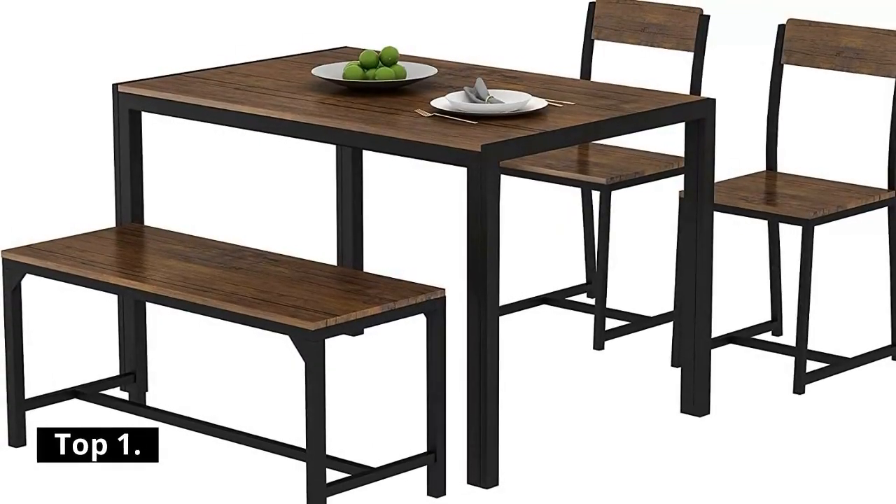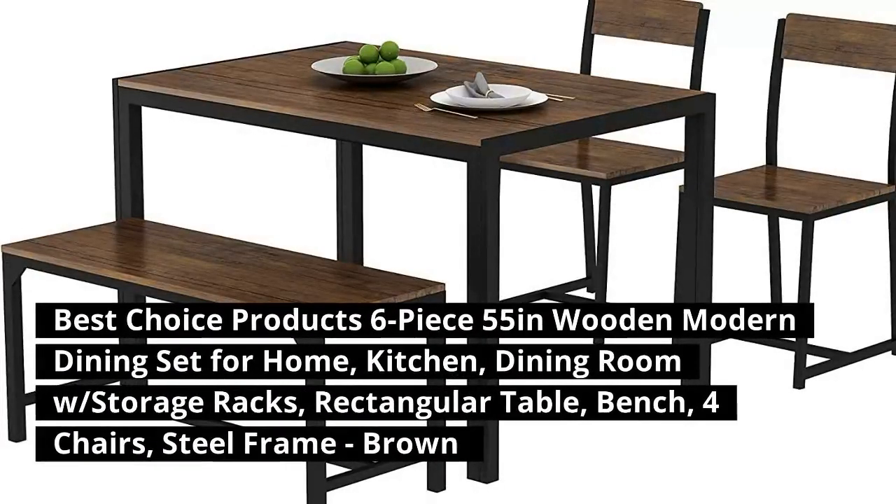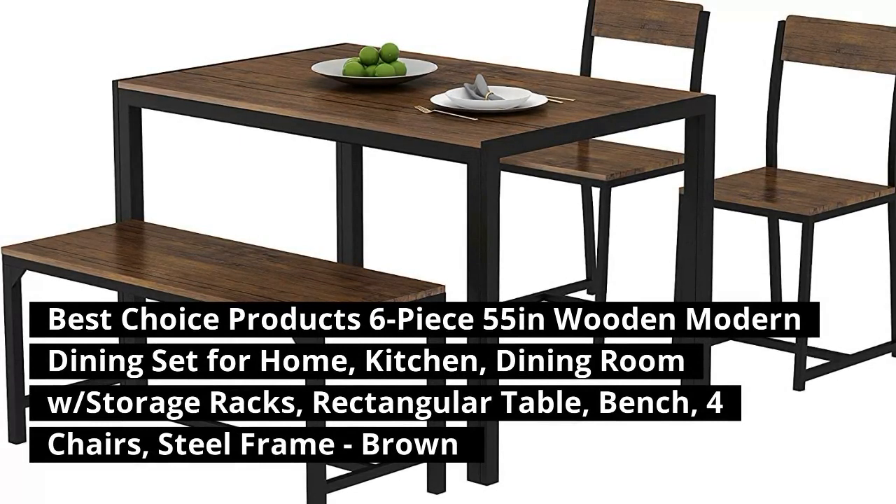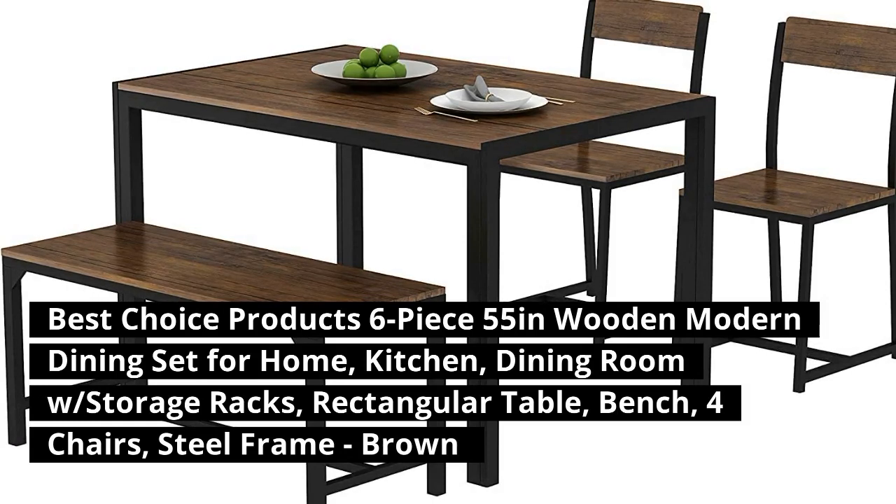Top 1: Best Choice Products 6-Piece 55-Inch Wooden Modern Dining Set for Home, Kitchen, Dining Room West, Storage Racks, Rectangular Table, Bench, 4 Chairs, Steel Frame, Brown.